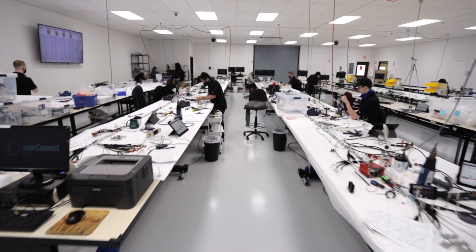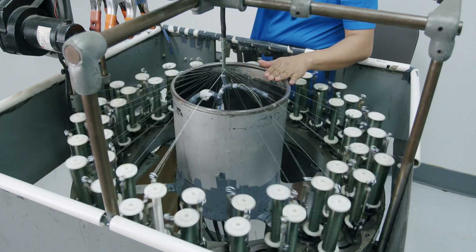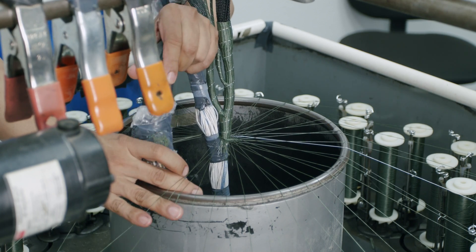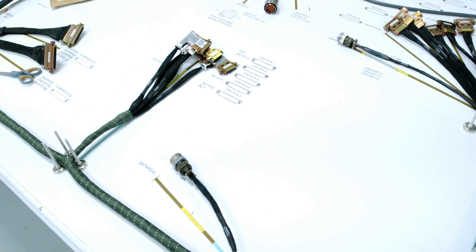Inspectors and members of the quality team ensure that every job is done right. Once the wiring harnesses are assembled, many are brought to the braiding room. You can always tell that a harness is an F-16 harness if it has an olive drab color with a single white tracer.